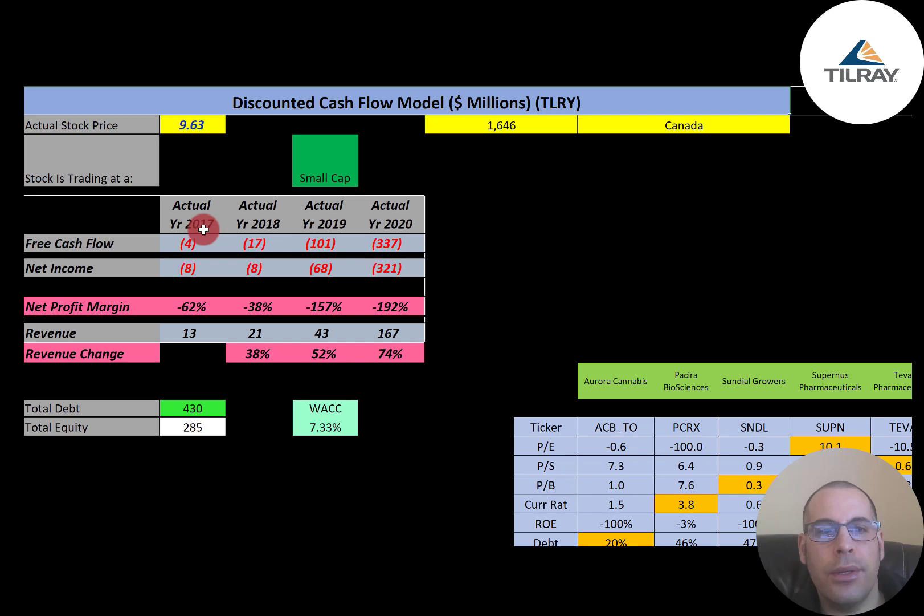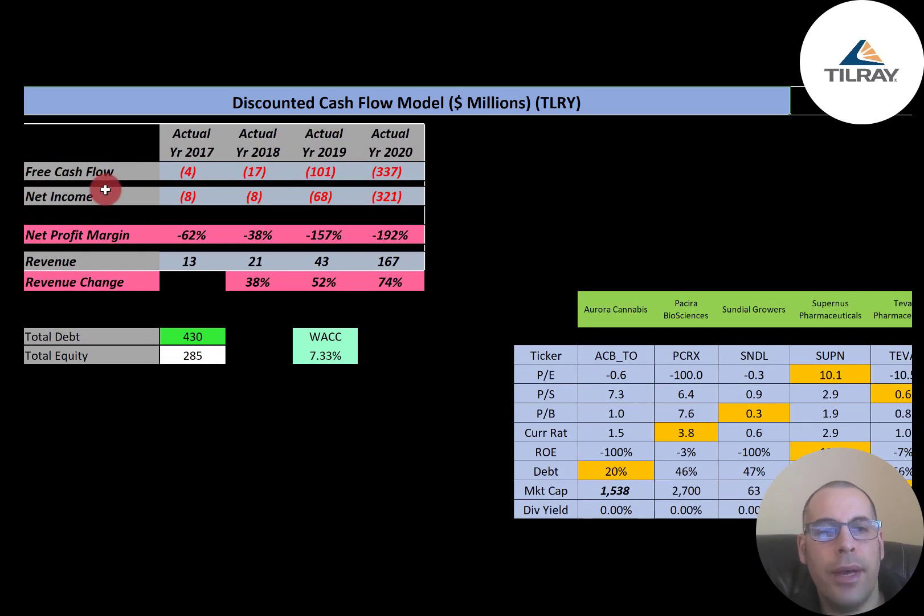Free cash flow is how you value a company. You estimate the future free cash flows and discount that number back to today's value — that's what we're doing in this video. Free cash flow is cash flow from operations minus capital expenditures. They do have negative free cash flow every year.